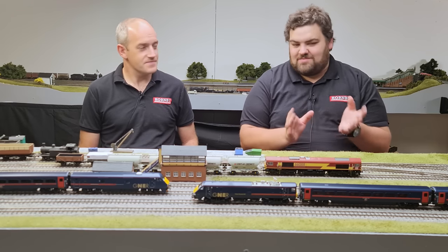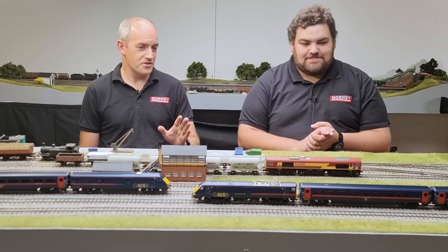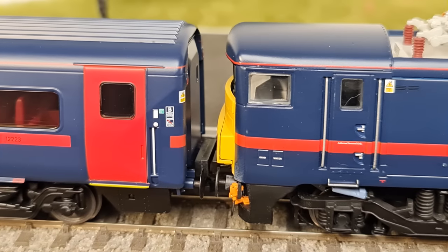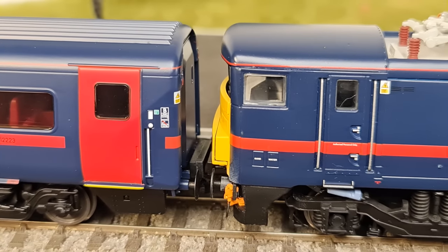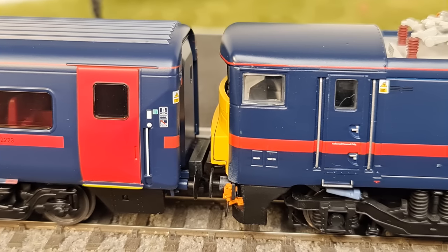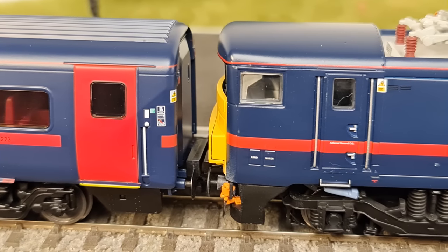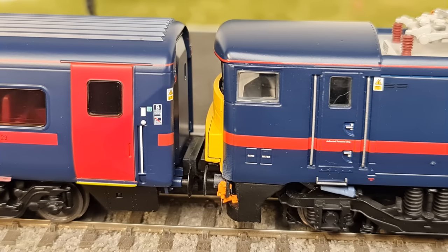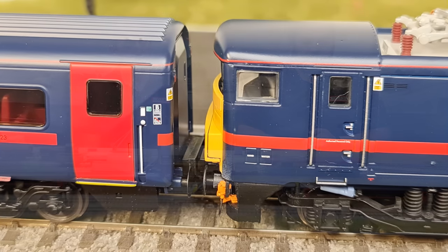You have to put the bar on. The only thing with the bar is that it brought the Class 91 too close to Coach B on our layout — just a little bit too close when it's pushing. If it'd been pulling I think there'd be enough slack for it to work okay, but when pushing it caused a couple of derailments. So just something to keep an eye on for your own layouts, particularly the first time you run it.